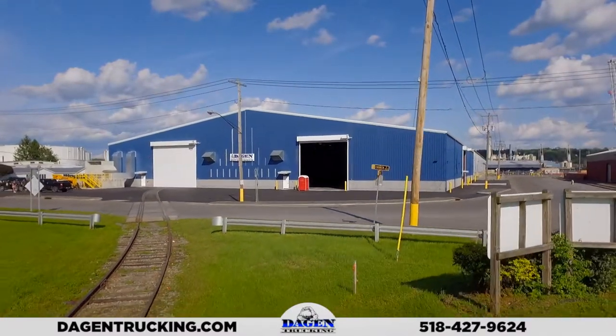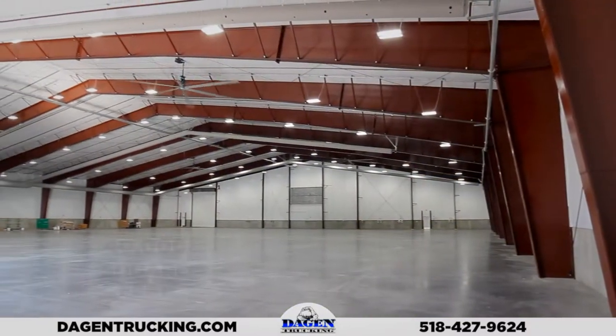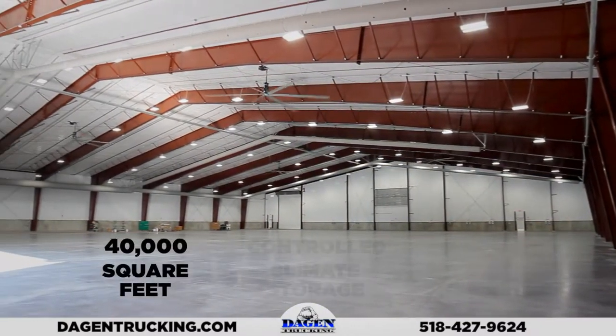We offer indoor, climate-controlled storage, including this 40,000-square-foot warehouse at the Port of Albany.